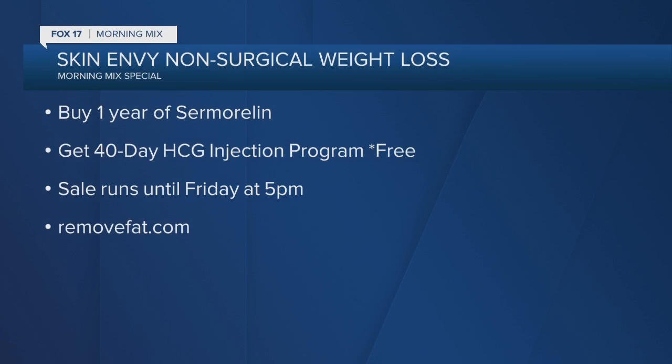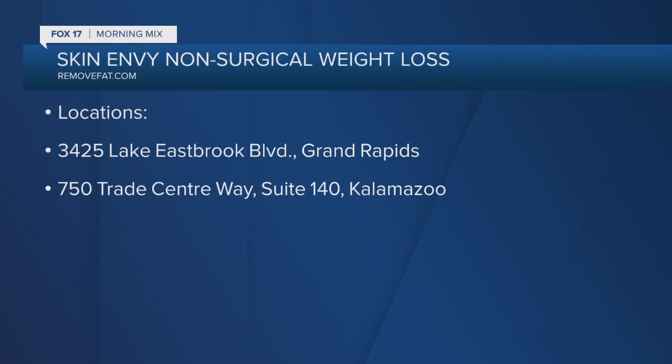Skin Envy Nonsurgical Weight Loss Center is running a special promotion for Fox 17 Morning Mix viewers. If you purchase one year of Cermoralin, you'll get the HCG 40-Day Injection Program for free, valued at $750. That sale runs until Friday at 5 p.m. Just go to removefat.com. Skin Envy Nonsurgical Weight Loss Center has two area locations: one in Grand Rapids and one in Kalamazoo.